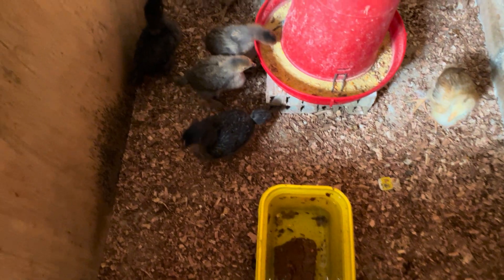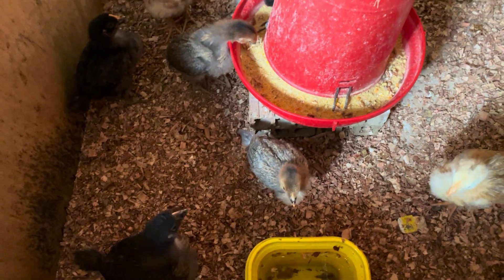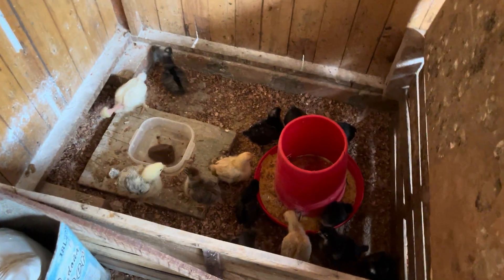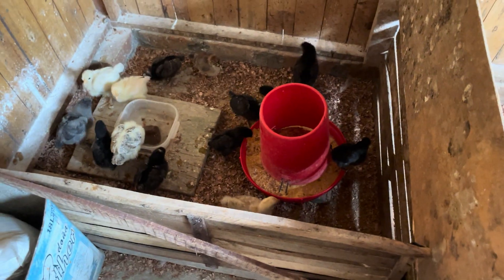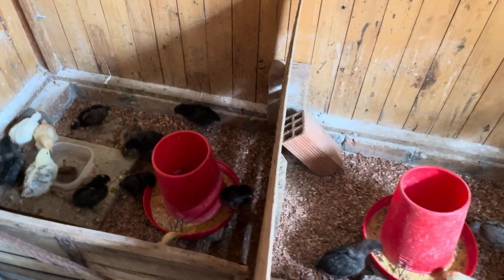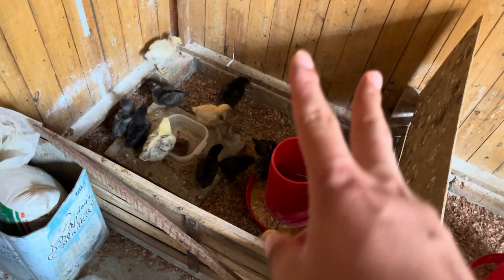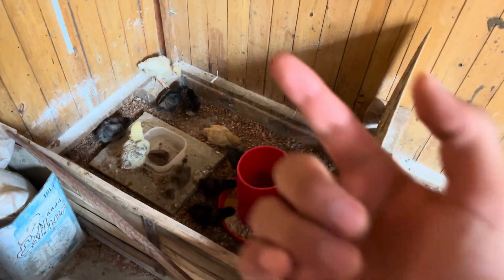Por acá, por ejemplo, tenemos un pequeño proyecto: los que vienen a ser de 3 semanitas de vida, 10 pollitos, y los que están acá con 2 semanas de vida, 15 pollitos. Los tengo dividido en dos partes porque estos son de 3 semanas y estos son de 2 semanas. Los nuevos que van a llegar la semana que viene van a ser de un día de vida.